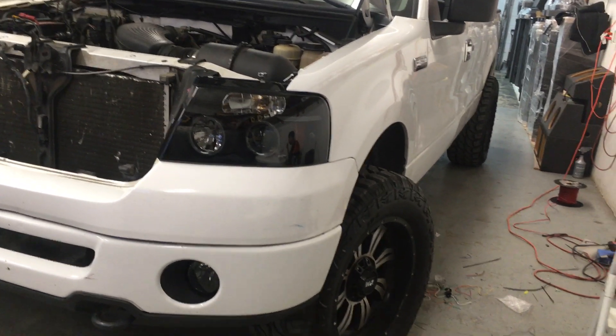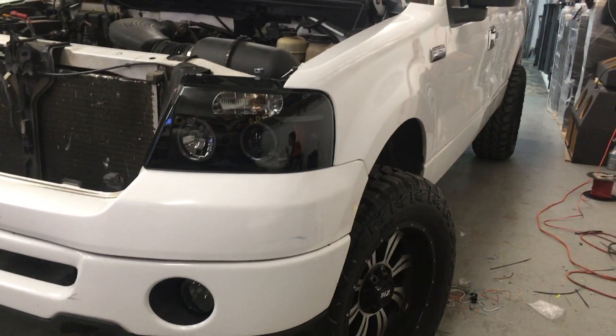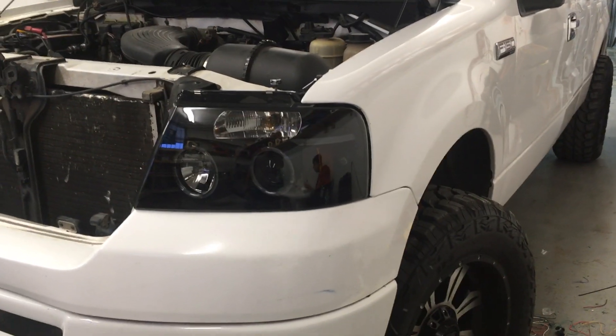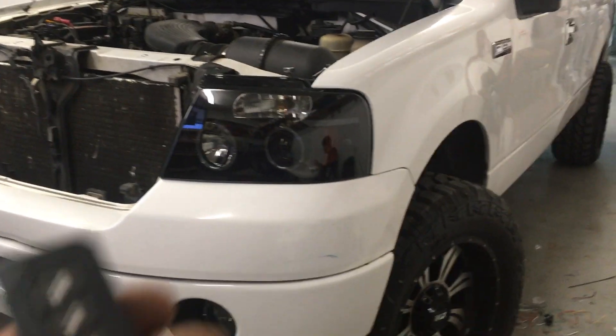We have a Ford F-150, body style 2004 to 2008. It was brought in today to do a basic alarm system. This is a repeat customer — we had already done a touchscreen, new speakers, and a bass package here.